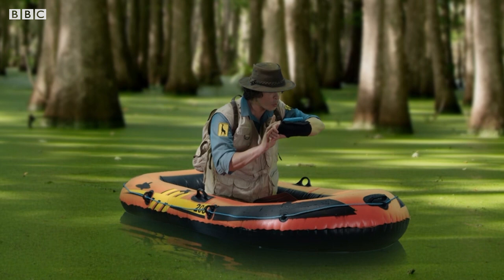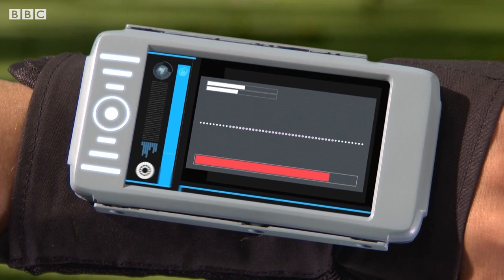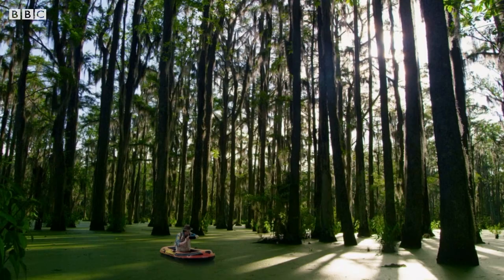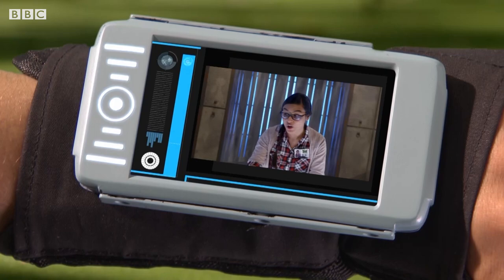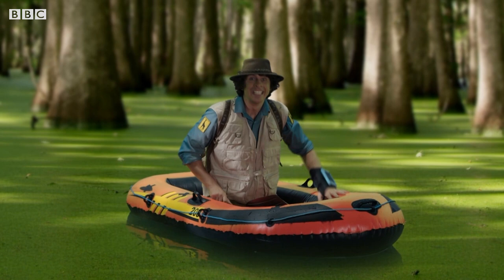Hi, Andy. Hi, Jen. Do you think you can use your computer to pick out some wood duck calls for me? Of course. Scouting sound waves now. According to this, there are two wood ducks crawling 100 metres to your right. Great, thanks Jen. OK, wood ducks, here I come.